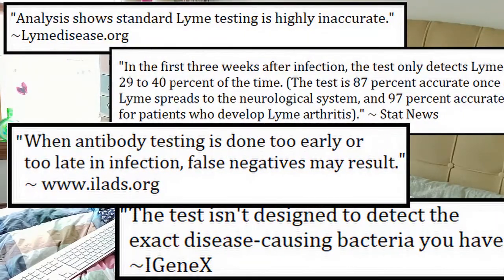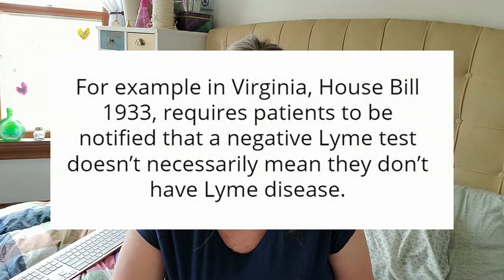Lyme tests are not very accurate — a lot of doctors won't tell you this, but they're very inaccurate. If you have symptoms or develop a rash, first try to get your doctor to treat you. At the very least, 21 days of doxycycline is a start. If you get a test and it comes out negative, that does not mean you don't have Lyme disease. Virginia even passed a law requiring doctors to tell patients that a negative test does not rule out Lyme, and you should probably be retested if you have symptoms. Sending your blood to a specific Lyme lab like iGenex would be a good idea.